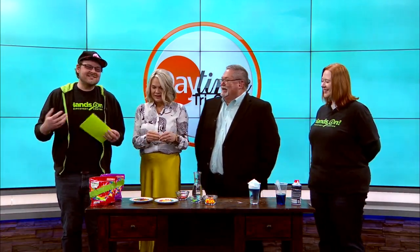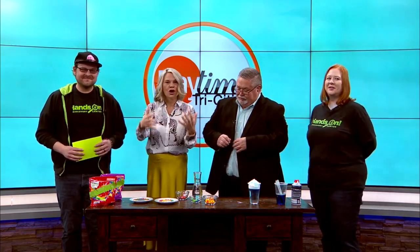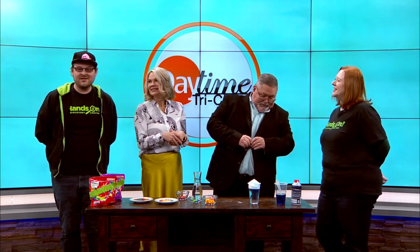And of course, once the science is over, you're left with the remainder of the bag of Skittles to snack on as you discuss the science behind rainbow Skittles. And you guys, of course, getting ready for a very busy March — spring break is right around the corner. Parents, you're wondering what you can do with your kids. We've got plenty going on in March — bring your family, load up the car and come on down and have some fun at Hands-On.